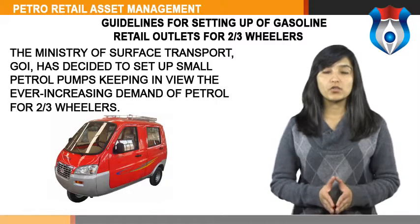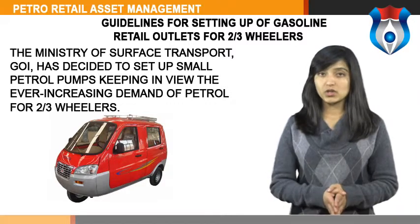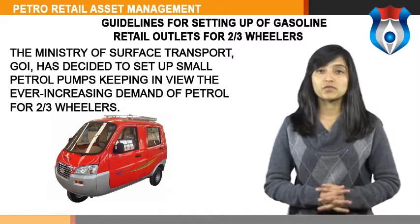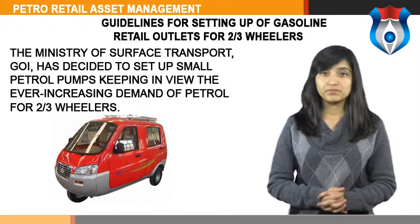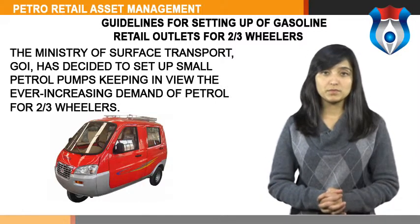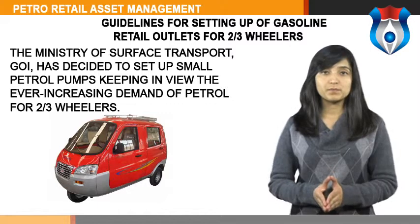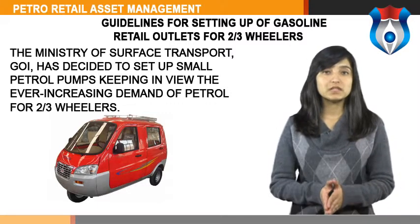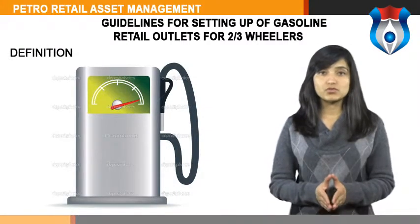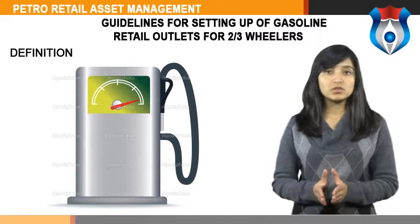Guidelines for setting up of gasoline retail outlets for two and three-wheelers: the Ministry of Surface Transport, GOI, has decided to set up small petrol pumps in view of the ever-increasing demand of petrol for two and three-wheelers. For the state of Punjab, Jalandhar and Ludhiana have been selected for this kind of small petrol pump, with a recommended size of 60 feet depth and 50 feet frontage. The basic function of petrol pumps remains service. The term 'petrol pumps' is to be used as retail business engaged in supplying and dispensing gasoline and essential oils for two and three-wheelers only.